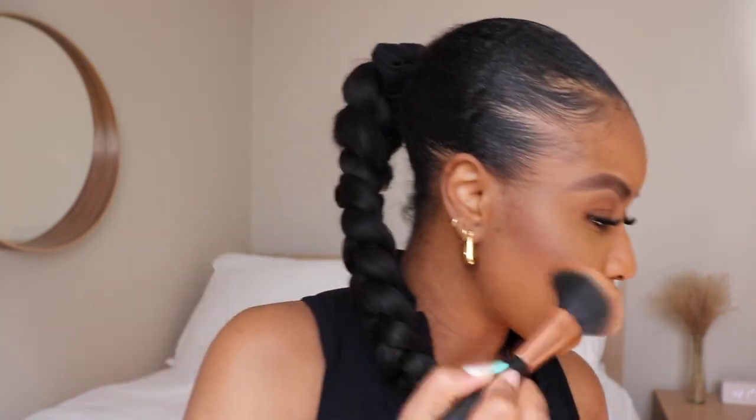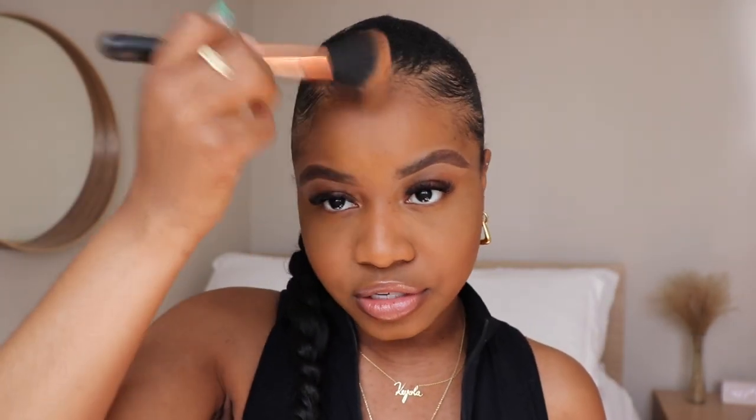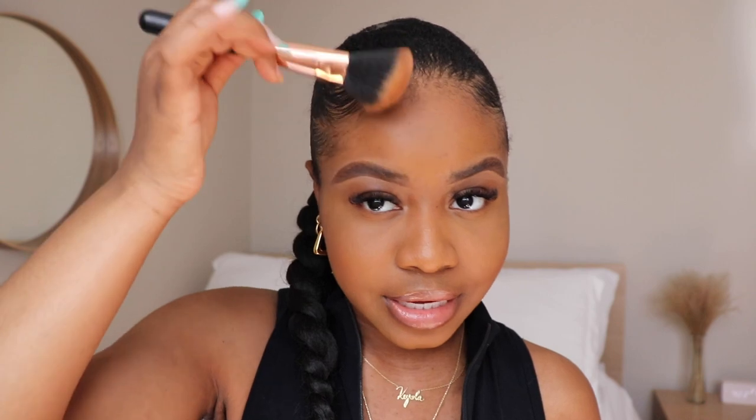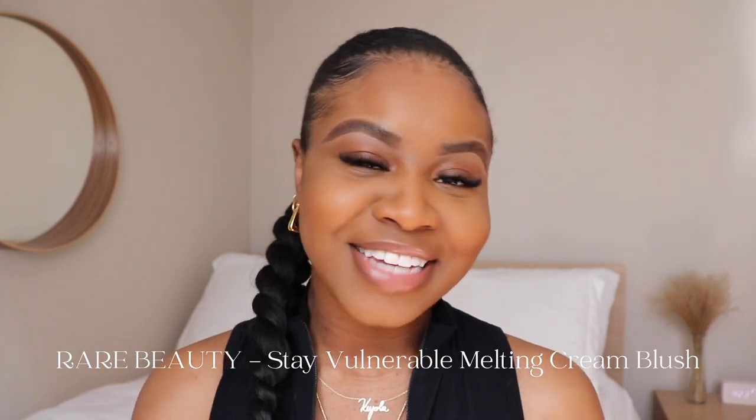I use the Fenty Beauty Sun Stalkr Bronzer in the color Coco Naughty to bronze out the cheeks, then I use the product access very lightly — you can always add more but you can't take back. Now my favorite part of my makeup routine lately: blush! I recently picked up the Rare Beauty blush during the VIB sale — it's a cream blush and it's super nice on the skin.